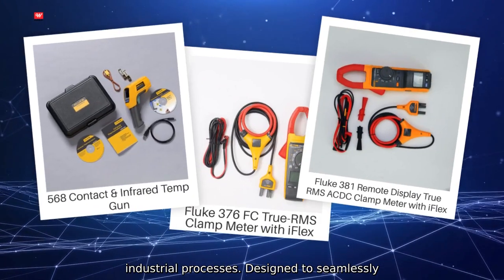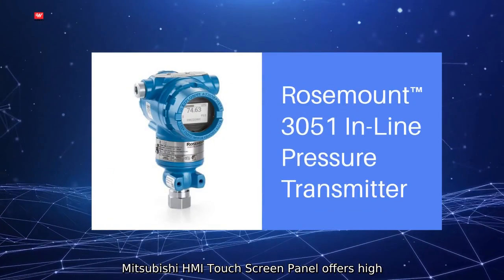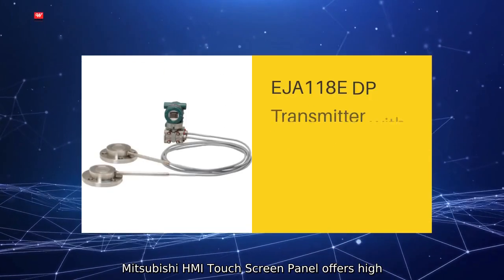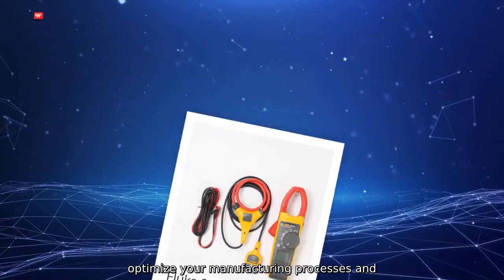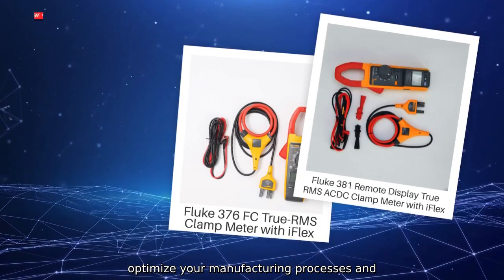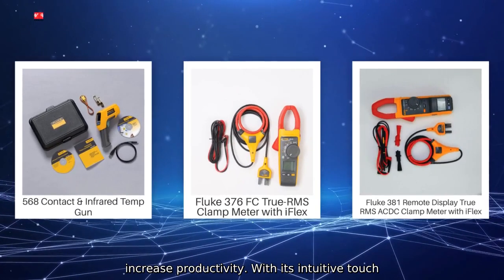Designed to seamlessly integrate with Siemens Automation Systems, the Mitsubishi HMI Touchscreen Panel offers high performance and high quality, enabling you to optimise your manufacturing processes and increase productivity with its intuitive touchscreen interface.